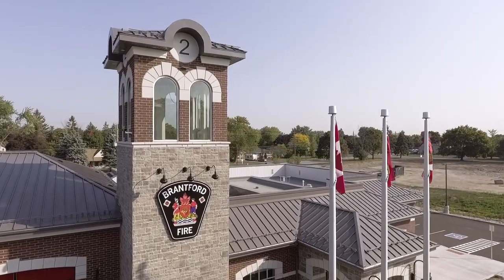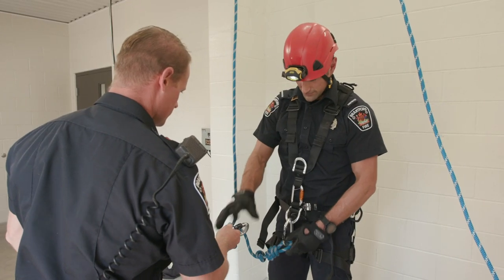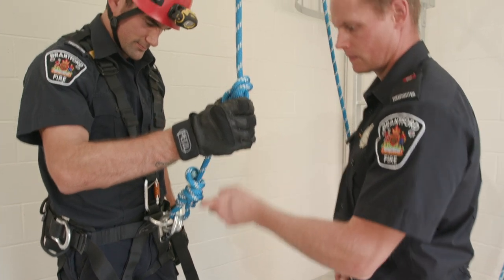Hose towers were traditionally designed to dry fire hose, but in modern fire stations like this one, they also serve as a place to practice rope and confined space training, utilizing engineered anchor points.